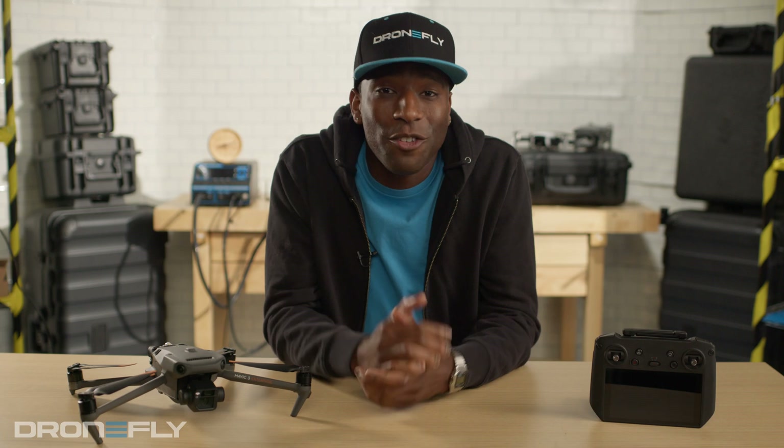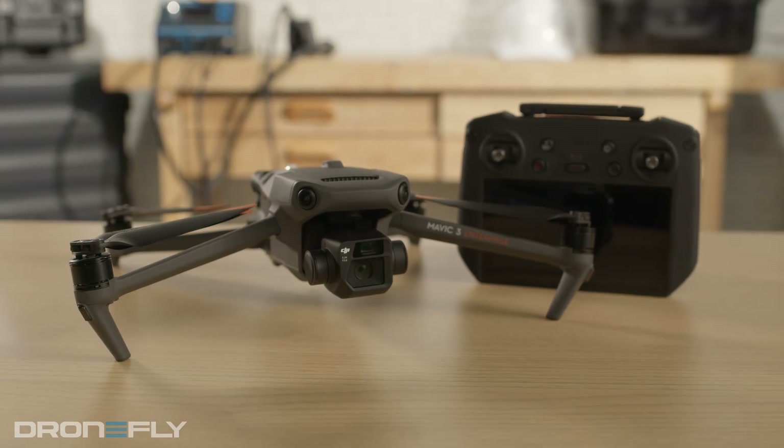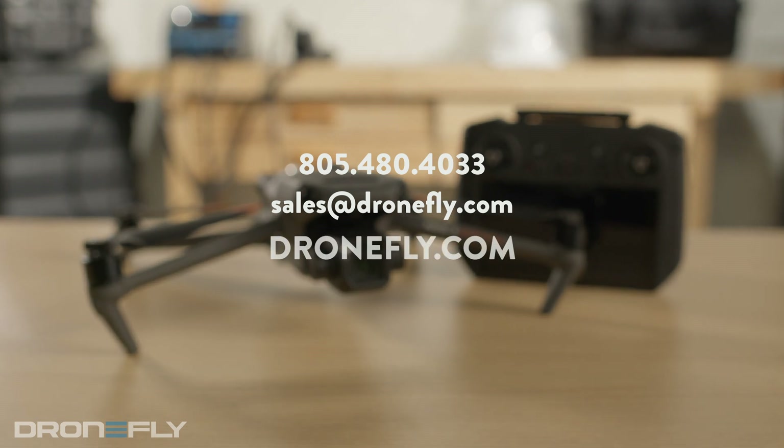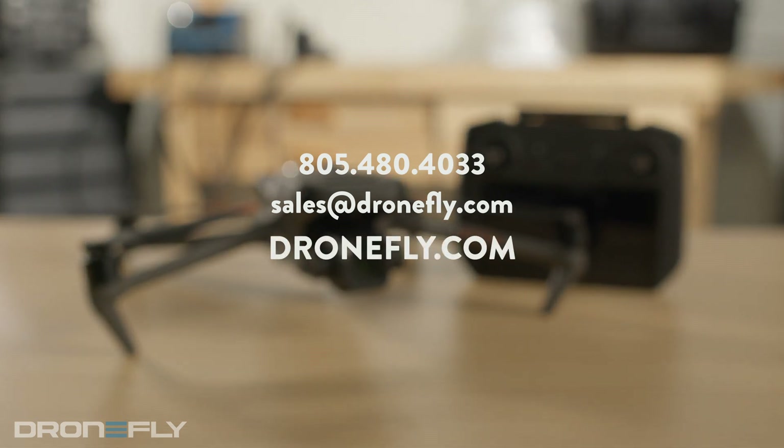So that's five things you need to know about the Mavic 3 Enterprise Series. If you have any questions or need any help with the purchase, give us a call, email us, or hit up dronefly.com, and our experts can point you in the right direction. That's it for now. I'm Daniel, and I'll see you next time.